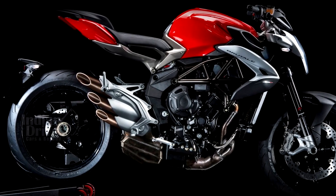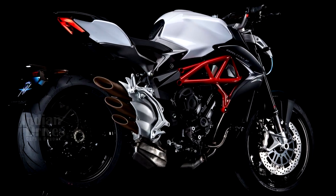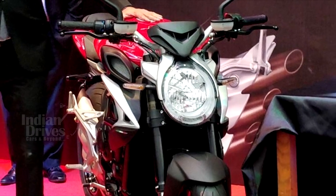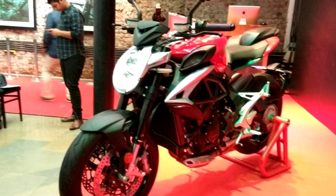The rear gets a single-sided swingarm with adjustable rear monoshock, which adds a style statement to one of the best-looking motorcycles in the segment. The front comes suspended on adjustable 43mm inverted forks and the front disc brakes also get racing-type radial calipers.